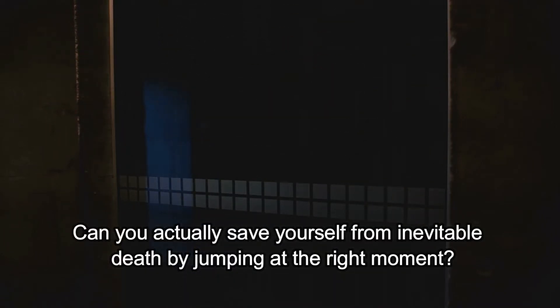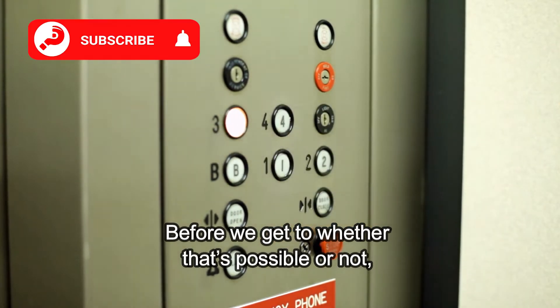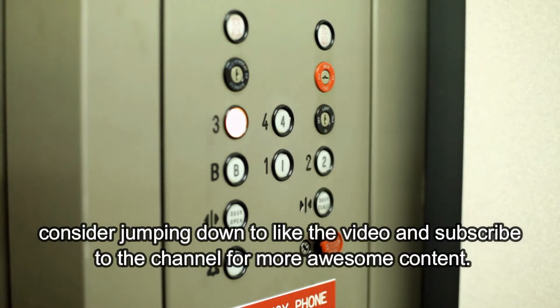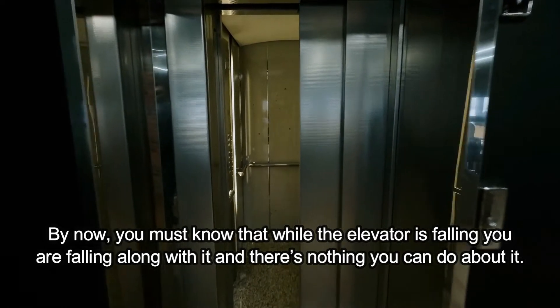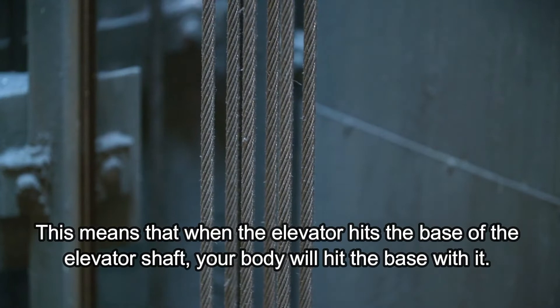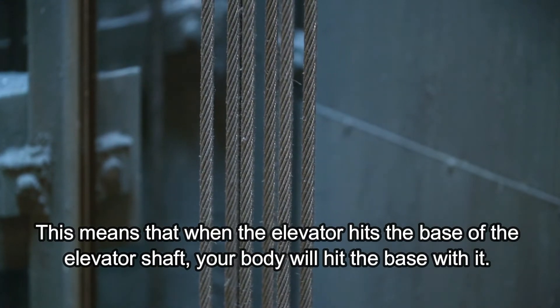Can you actually save yourself from inevitable death by jumping at the right moment? By now, you must know that while the elevator is falling, you're falling along with it and there is nothing you can do about it. This means that when the elevator hits the base of the elevator shaft, your body will hit the base with it.